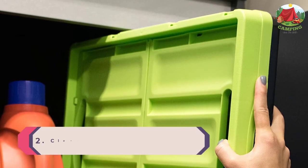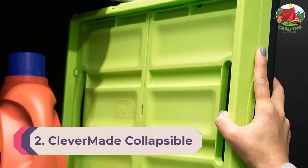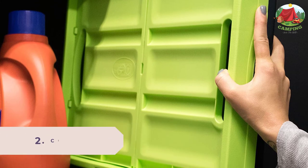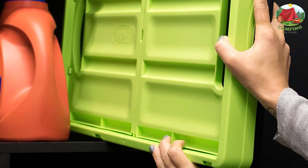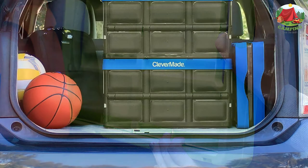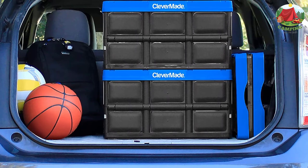Stainless steel pins are used for the hinges and handles, and the new double-throw latches are much easier to open. Number 2: Clever Made Collapsible Storage Bin. The Clever Made Collapsible Storage Bin is an excellent camping storage box if you're shopping on a budget and want to have a few to take on each camping trip.